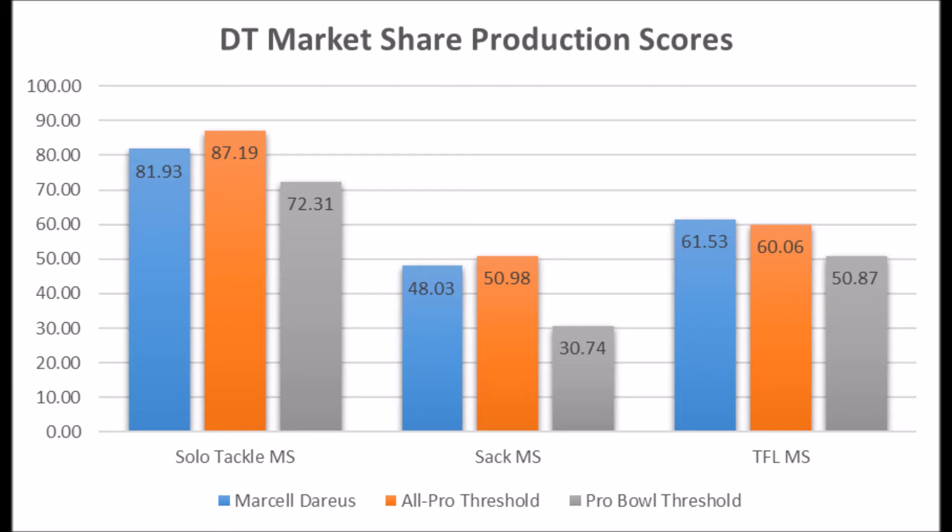He's largely met most of those thresholds — he's essentially fulfilled the promise. Whatever the potential was of his production coming out of college, he's pretty much met all those benchmarks. It's just a matter now of whether he continues to meet more benchmarks going forward. He had great production coming out and has largely hit most of the thresholds based on his production profile.